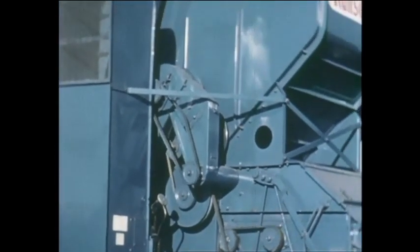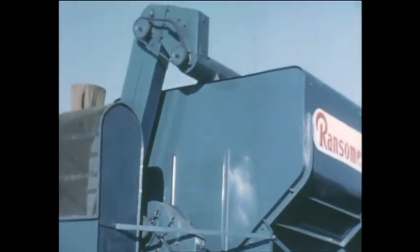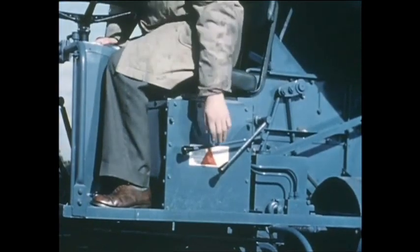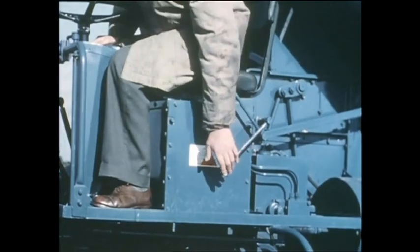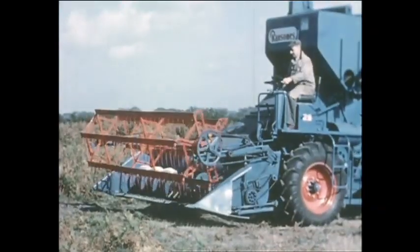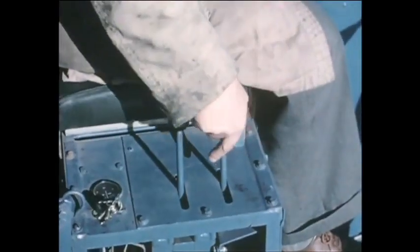Driving belts and chains are accessible and easy to replace. There are two levers on the left-hand side of the operator — one for grain tank unloading, the other for the feed table and cutter bar. A single movement brings all mechanism in front of the drum to an immediate stop, which is a valuable asset, particularly when working on stony ground.